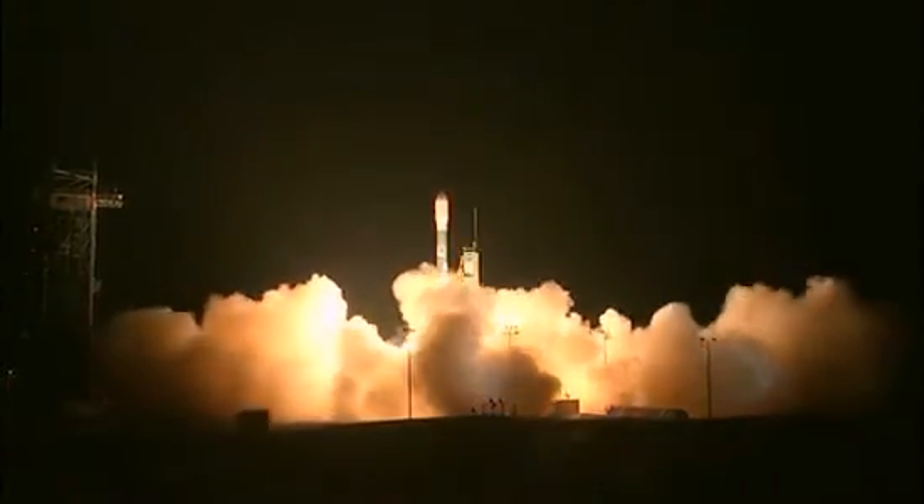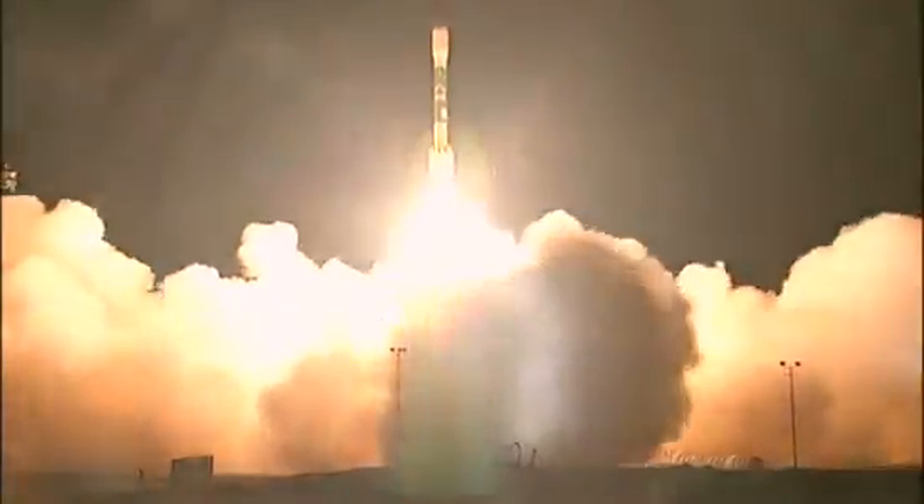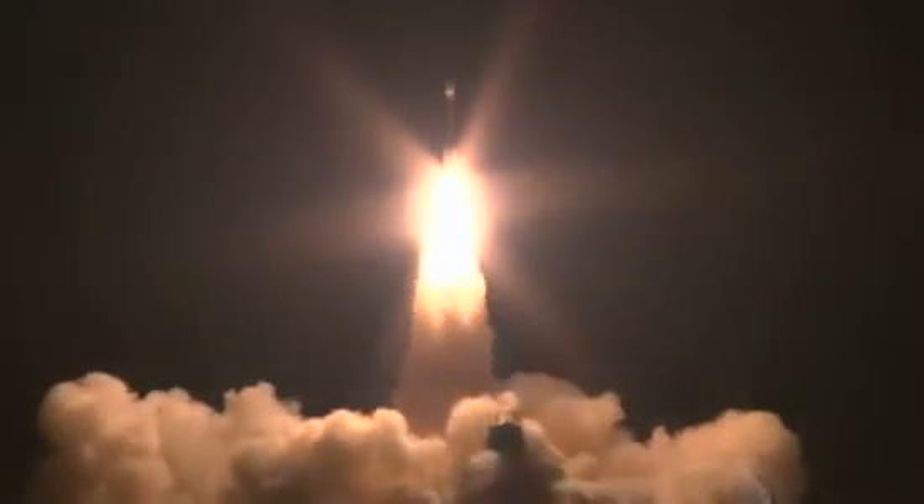And liftoff of the Delta II with the NPP satellite, blazing the way in new technology for climate research and weather forecasting.